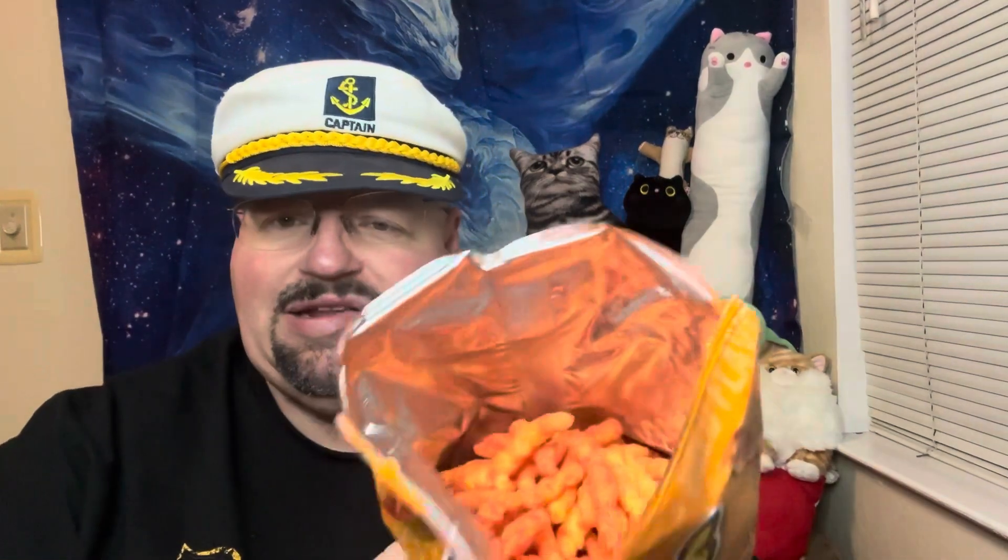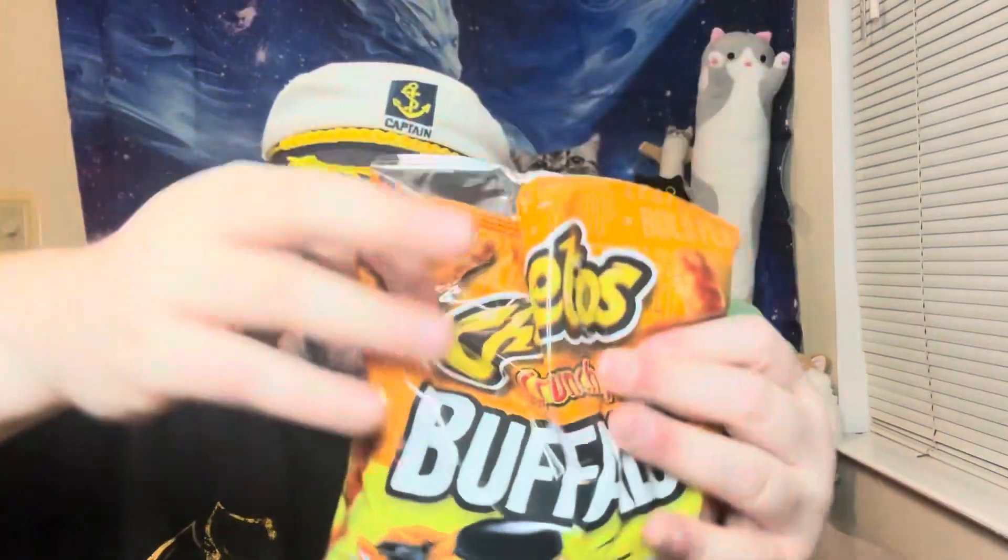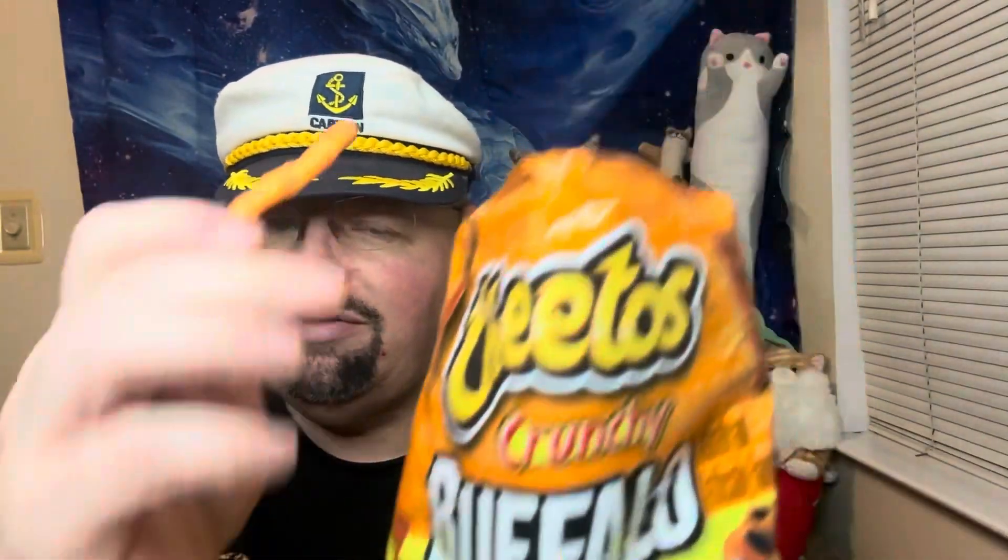Oh yeah, I can smell them now. That is a healthy portion because it's all the way up to there. Sometimes when you get these things they're not full. They do look pretty good. Chester, guys — buffalo. Alright, here we go — buffalo Cheetos.